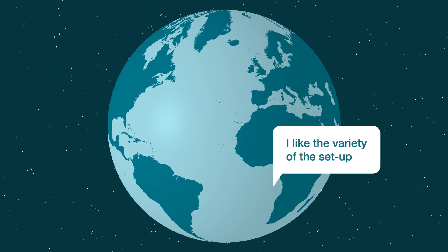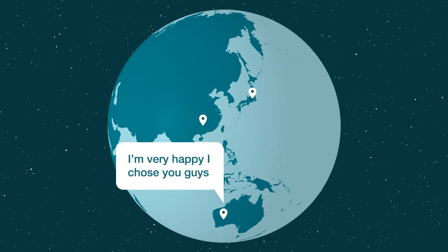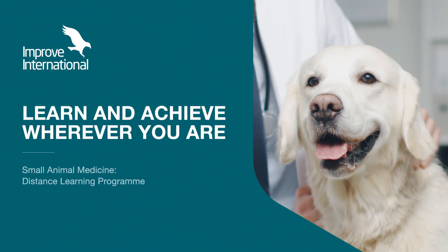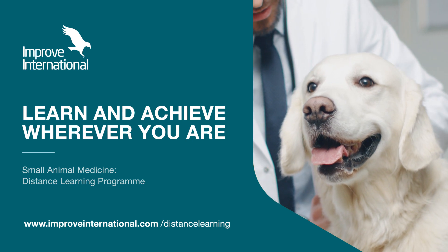Once you join, you'll be part of an international program with participants from all over the world, who are already enjoying the additional knowledge. Learn and achieve wherever you are with the Small Animal Medicine Distance Learning Programme from Improve International.